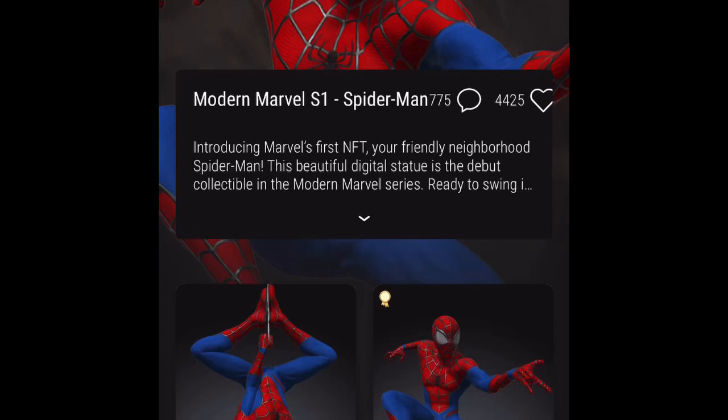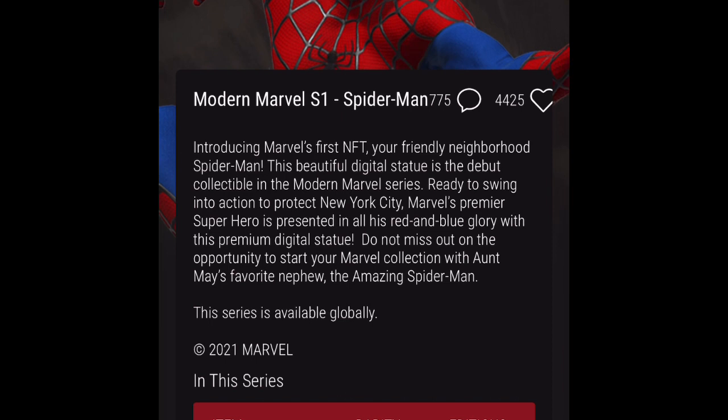Hello and welcome to another Veev video. Today we're going to take a look at the Modern Marvel Series 1 Spider-Man drop that happened yesterday. I'm going to go through the drop, how it went, show you what I managed to pick up, and talk a bit about the marketplace prices right now and some predictions for the future.